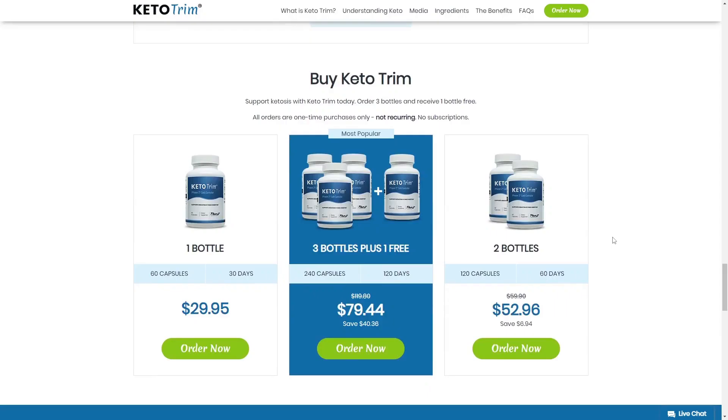I wanted to record this video first to tell you to be careful about the website where you are going to buy, and also, if you buy the product, take the exact treatment, take it seriously. I really hope that this Keto Trim 2023 review helped you and I also hope that Keto Trim pills will help you a lot, to improve your life and many other benefits that this product promotes.